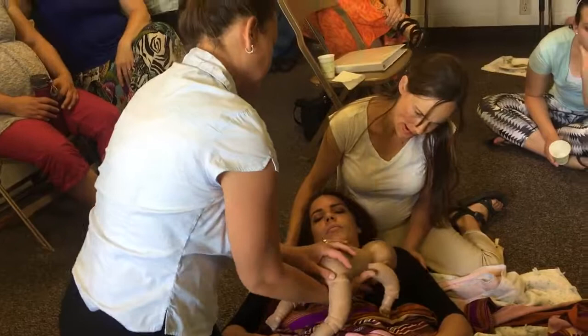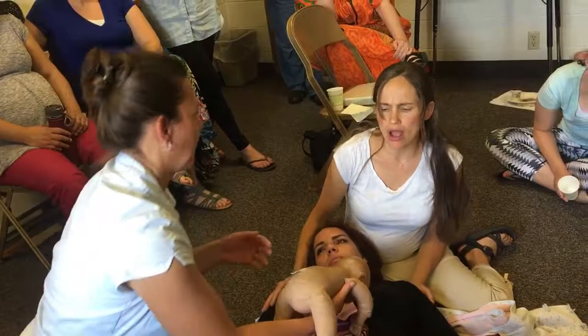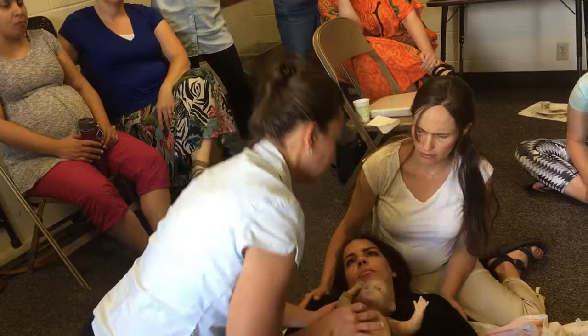Then you just do a really fast pat to help vibrate the lungs and help move it out. You don't even necessarily need to do that — just holding the baby like this causes drainage with gravity. Then you could turn the baby around and blow some more.